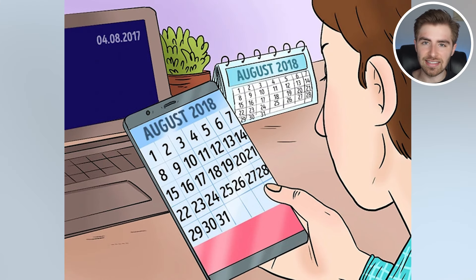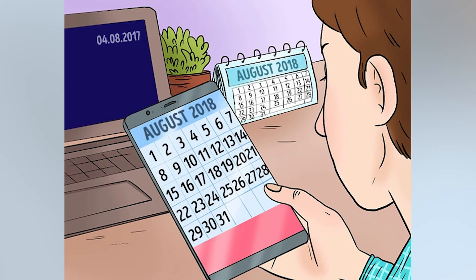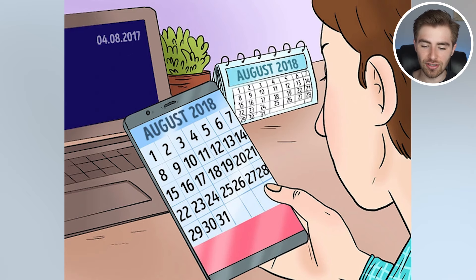There's a mistake in this image. Are you able to spot what the mistake is? If you can, comment down below. I'll then go to reveal the answer. Look deep. So we're actually looking at a calendar that says August 2018, but when we look at the computer it says 4-8-2017. His computer is a year behind. That's weird.